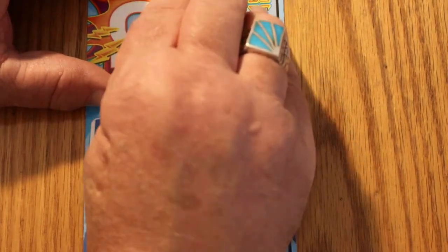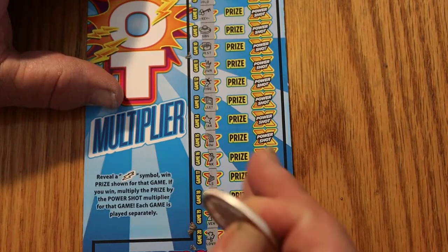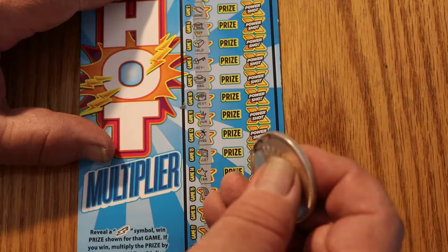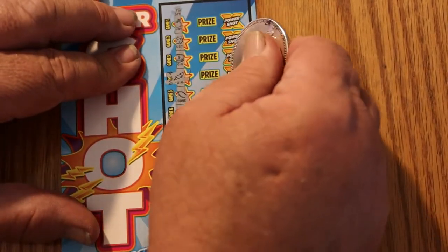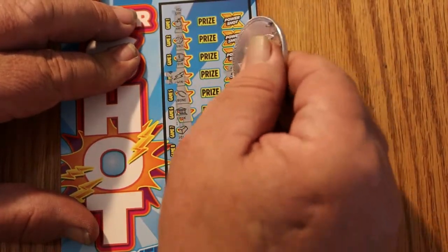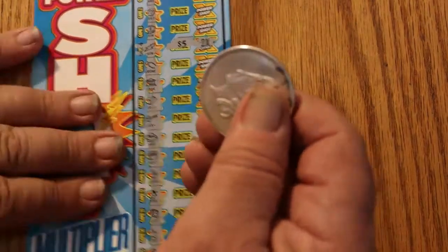It looks like we just have the 1. It's a good way to start, anyway — the first ticket having one. Let's take a look at the multiplier first. Two times — that's always nice. Two times what, though? Two times five is ten. Money back.